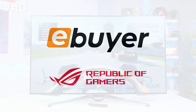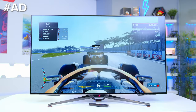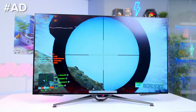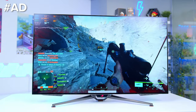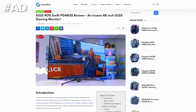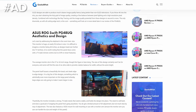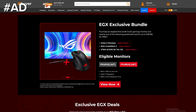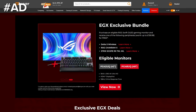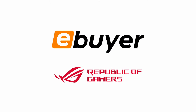Ebuyer and Asus are running a promotion you do not want to miss. Purchase an eligible Asus ROG Swift OLED gaming monitor from ebuyer.com and receive a wireless peripheral for free. This includes the ROG Swift OLED PG42UQ and PG48UQ, which we recently gave a glowing recommendation, and you can choose their new top-end wireless headset, a wireless keyboard, or a wireless mouse to supercharge your setup. Get all the details and pick yourself up a new monitor at the first link below.